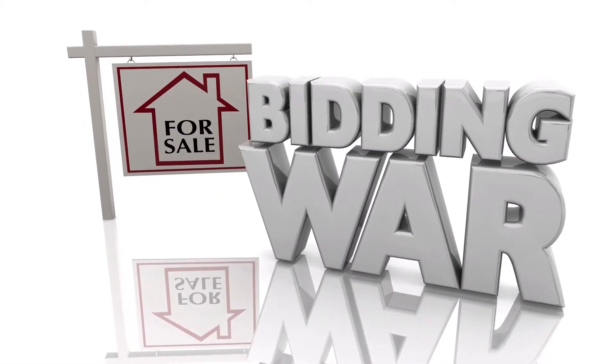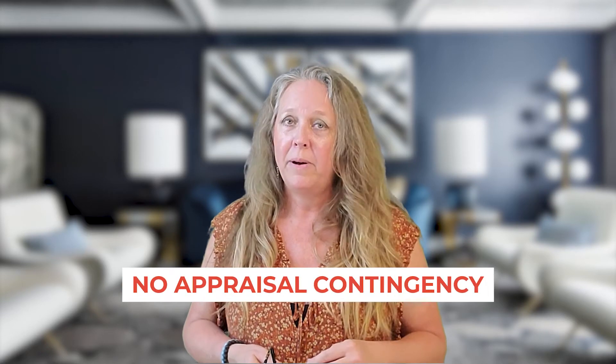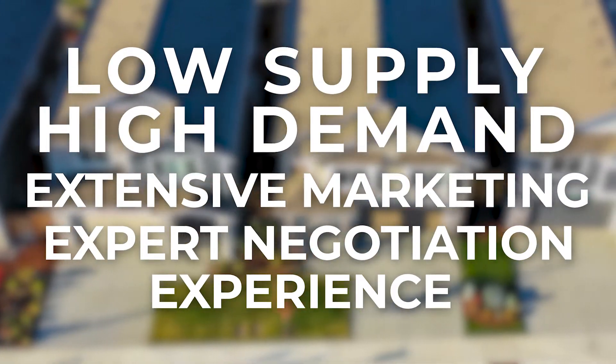Right now, it is not as typical as it was in the past to be receiving multiple offers and bidding wars. But due to our extensive marketing of the highly desirable features of this home, we received offers $65,000 over asking with no appraisal contingency. Why did this happen? Low supply, high demand, extensive marketing, and expert negotiation experience.